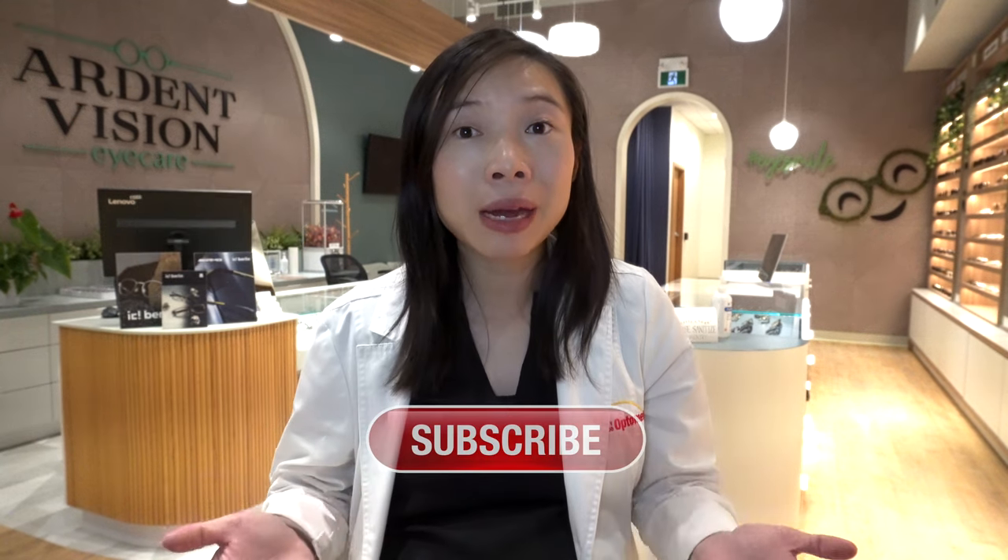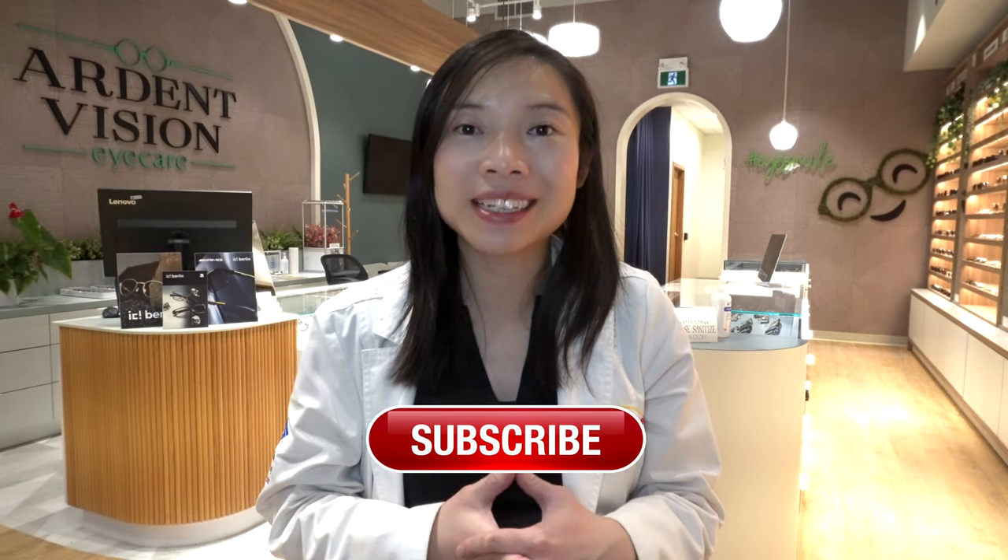If you haven't done so already, please like this video to show your support. Consider subscribing for more free eye health videos like this, and hit that notification bell so you won't miss the next one. Thanks for watching!